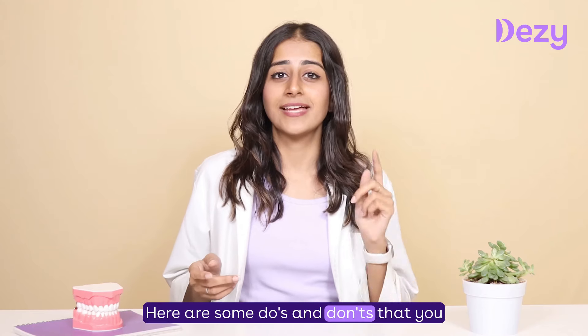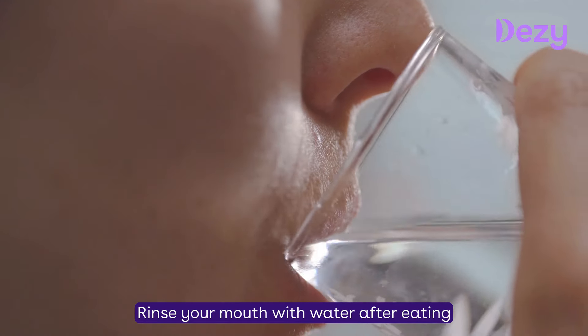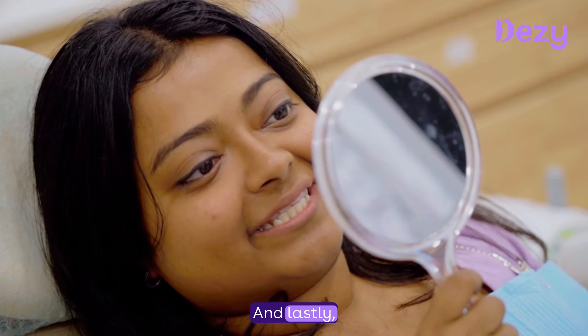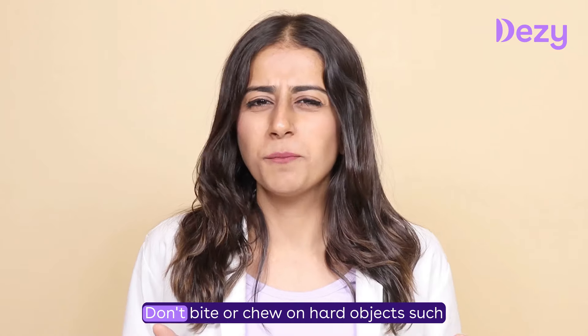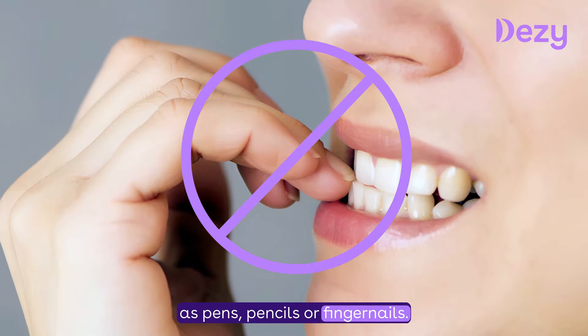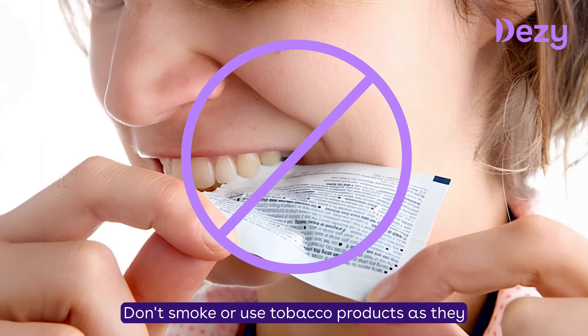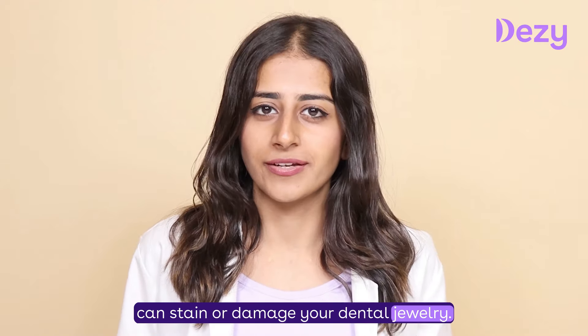Here are some do's and don'ts to keep in mind. Do rinse your mouth with water after eating or drinking anything acidic or sugary, and enjoy your new smile and show it off to the world. Don't bite or chew on hard objects such as pens, pencils, or fingernails. Don't use your teeth to open bottles or packages. Don't smoke or use tobacco products as they can stain or damage your dental jewellery.